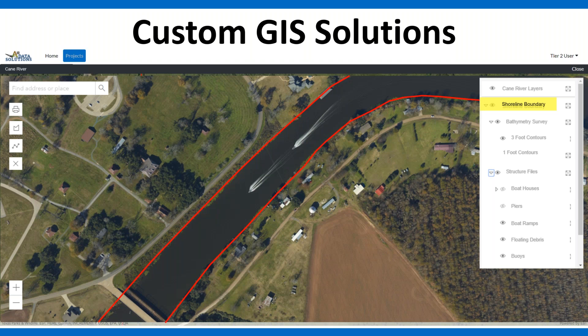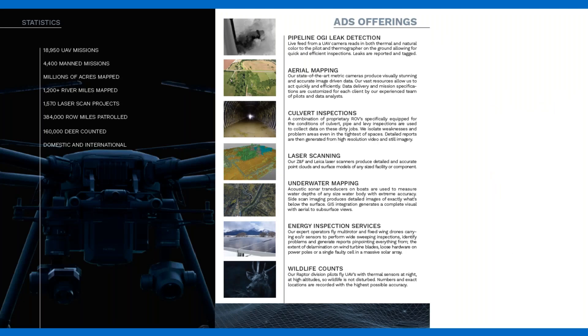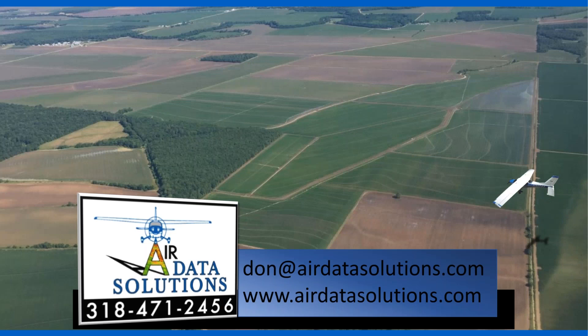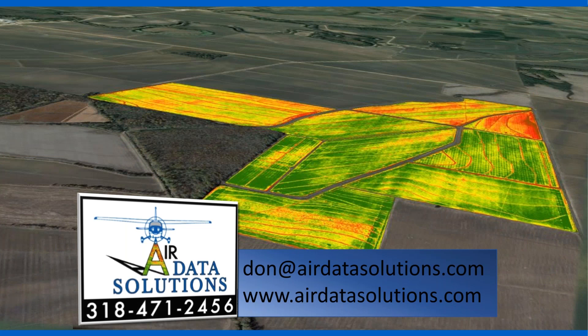We produce custom GIS solutions and are able to deliver those to the client in a format that they can visualize all their data and utilize it as necessary. The next slide is basically a snapshot of many of our company offerings and the different ways we collect data and provide it to our clients. That's about it — we appreciate you listening in and are happy to answer any questions you might have. Thank you for your time and allowing us to be a part of this.